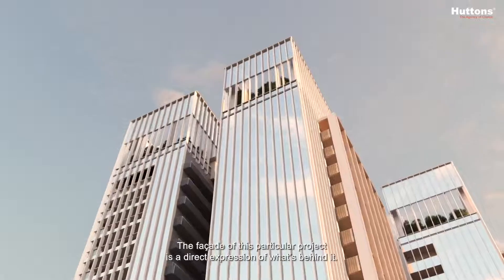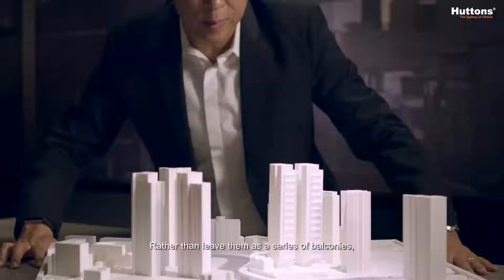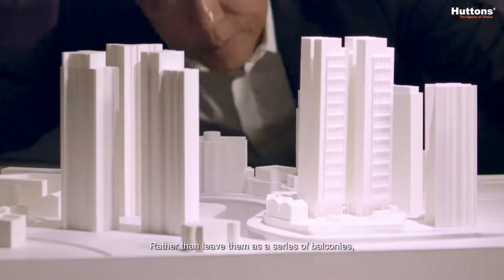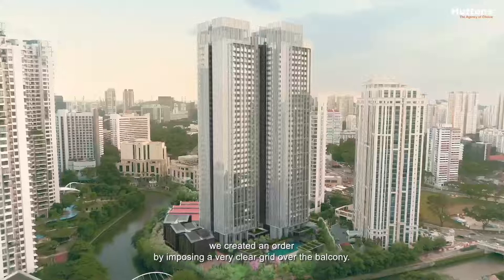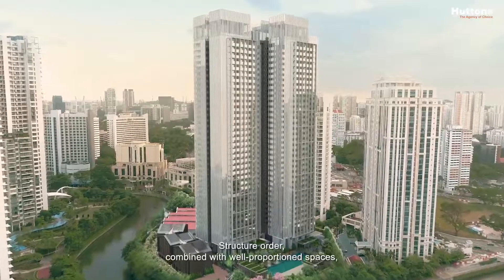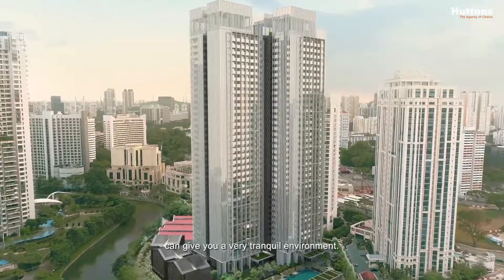The facade of this particular project is a direct expression of what's behind it. Rather than leaving them as a series of balconies, we created an order by imposing a very clear grid over the balcony. Structural order combined with well-proportioned spaces can give you a very tranquil environment.